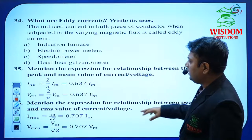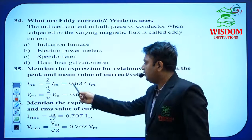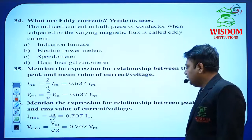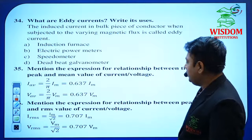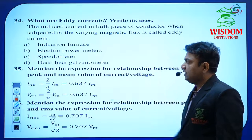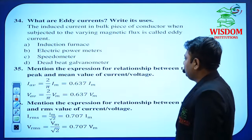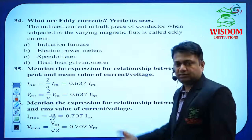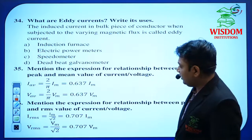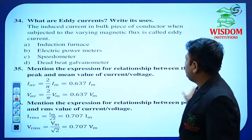In Alternating Current, average current and average voltage questions are there — keep these values in mind. The expression for the relationship between peak value and RMS value of current and voltage — don't confuse question 35 and 36. Remember these values because while doing numericals they are required.